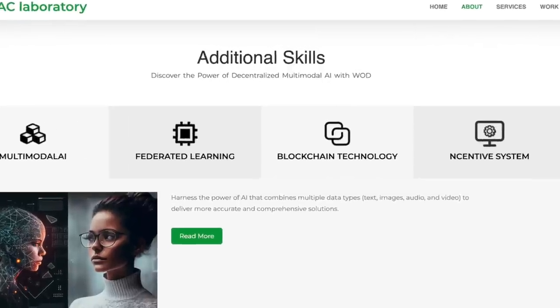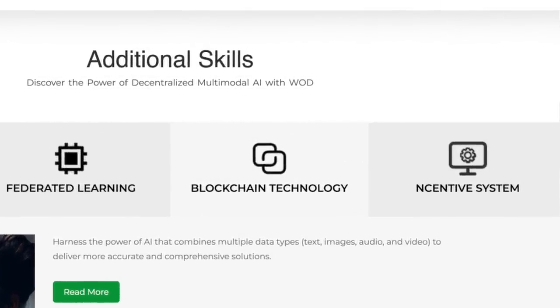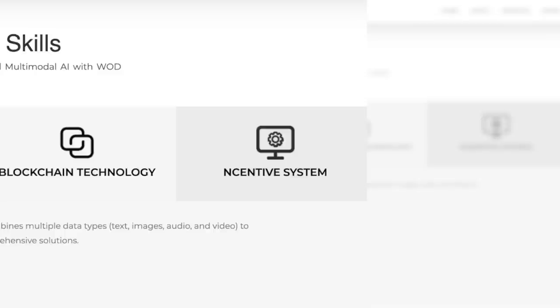Third is the use of blockchain technology — leveraging the transparency, security, and immutability of blockchain to ensure trust and collaboration in the AI ecosystem. Fourth is an incentive system that rewards users for sharing their computing power, data, and AI models. This gives us a groundbreaking project that is revolutionizing the world of AI learning with blockchain technology.